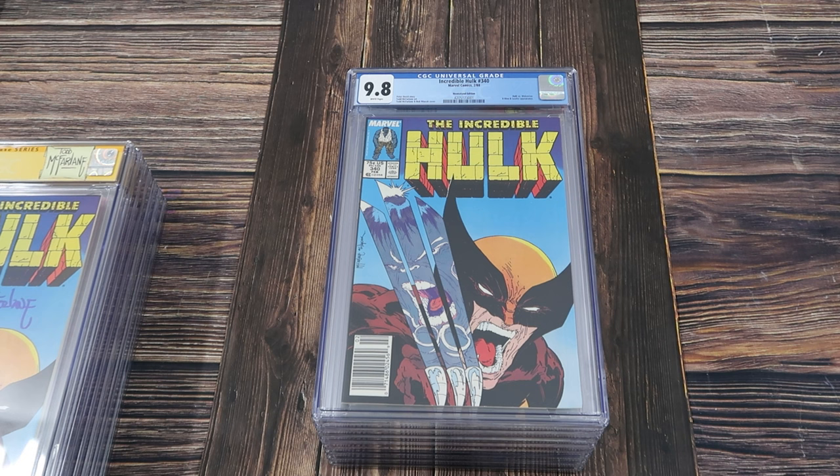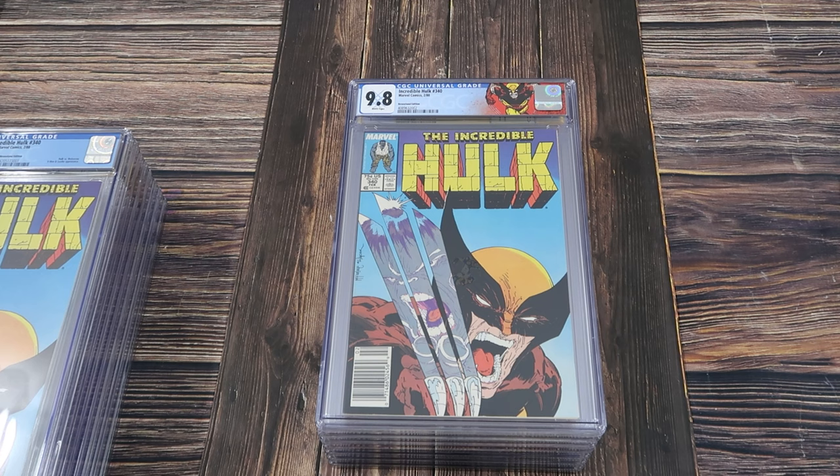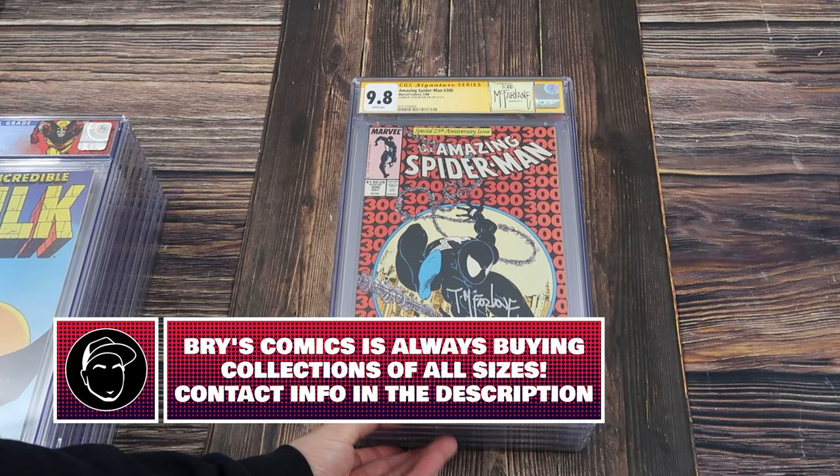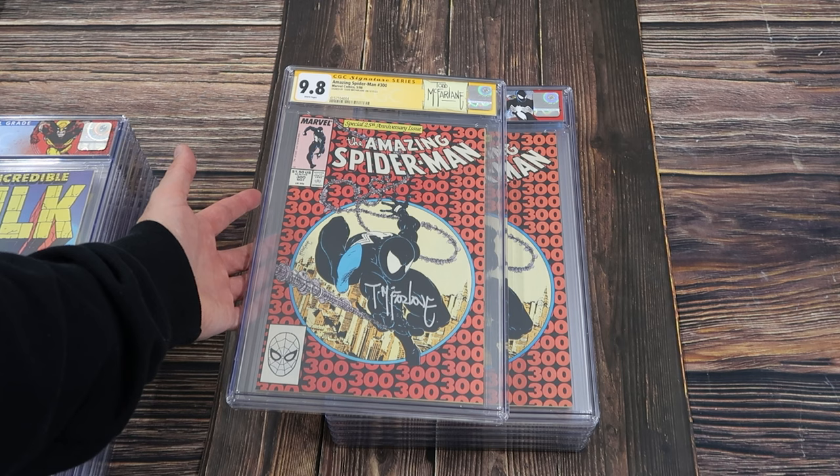How about a 340 newsstand, 9.8? But it doesn't stop there — we've got another newsstand 9.8 340, this one with the custom label. Amazing Spider-Man 300, 9.8, signed by Todd McFarlane with the custom label. This is probably the most valuable book of the whole batch — I think about $5,000 or so for this gem.